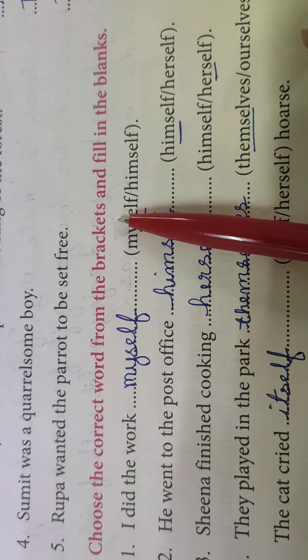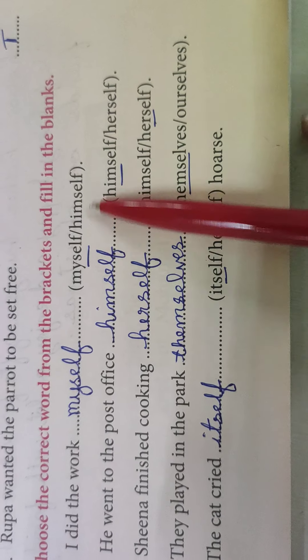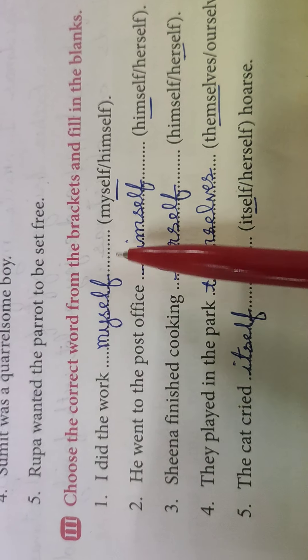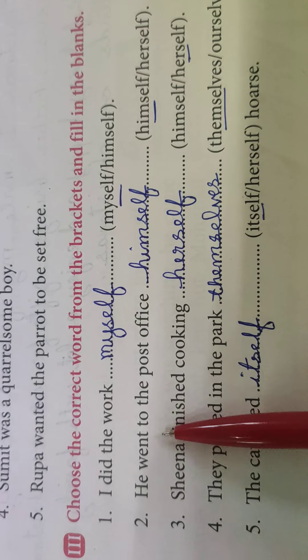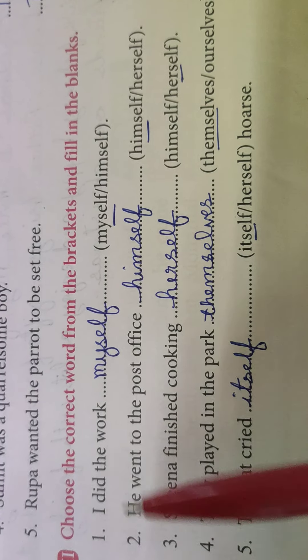Choose the correct word from the brackets and fill in the blanks. Yahaan par aap logon ko options diya hai, usme se aap ko select karna hai aur blank mein likhna hai. I did the work — myself. Dekho, I ke liye hum 'myself' ka use karenge. He went to the post office — himself. Himself likhenge kyunki 'he' diya hua hai.